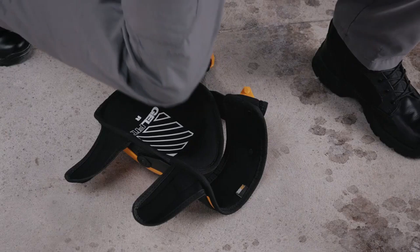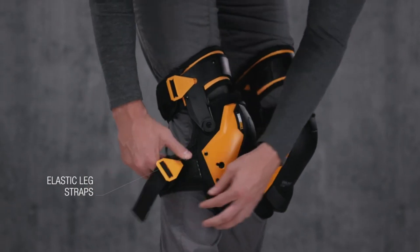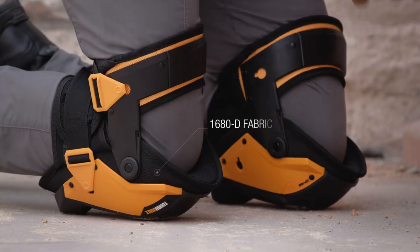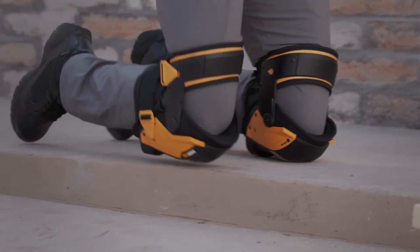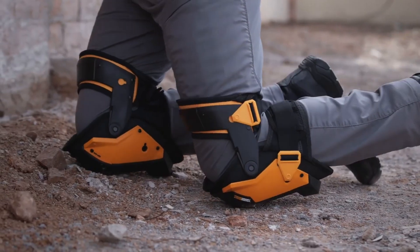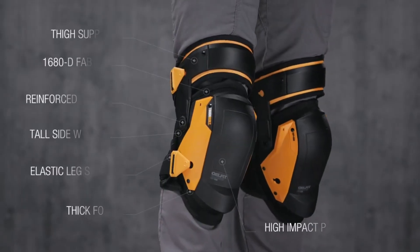They also prevent knee twisting with high sidewalls. The EVA elastic leg straps are secure and comfortable without restricting circulation or binding behind the knee. Abrasion resistant fabric and high quality fasteners make the Tough Built Kneepads tough. They last long and can tolerate harsh operating conditions. The removable and washable shells make them easy to clean and maintain. The Tough Built Kneepads are ideal for professionals who respect their knees and work. Their price is $49.99.